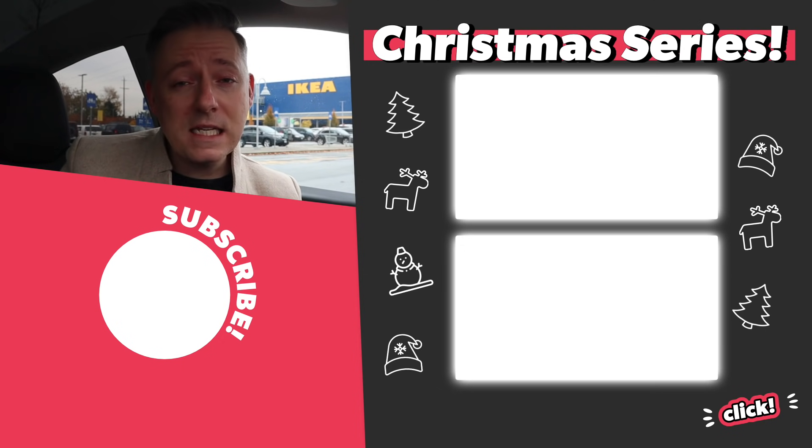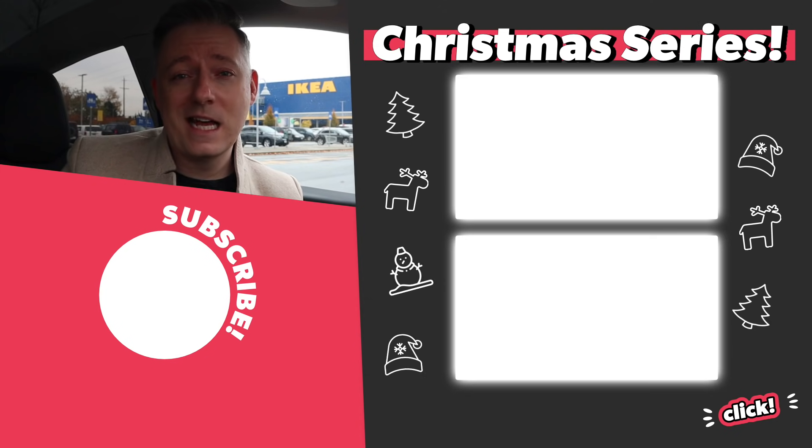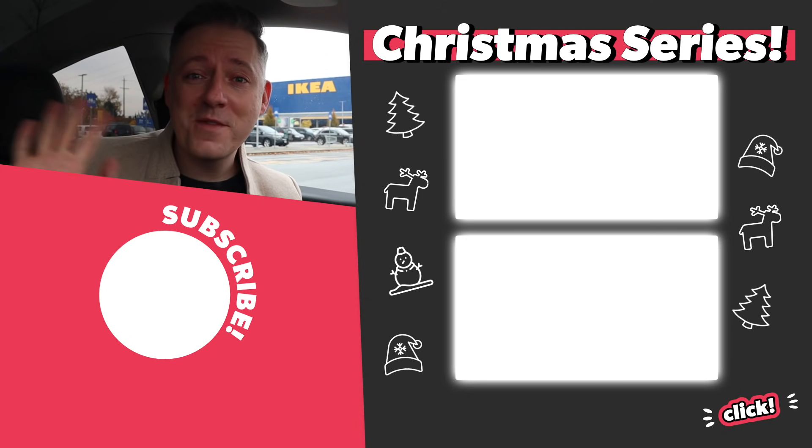I hope you really enjoyed that tour of IKEA. I've got some really great items, but I'm going to make you wait until the third video in this series where I tour you through my apartment and show you what I did. I also grabbed some Daim bars before heading out. Thanks a lot — I'll see you all in the next video, bye!